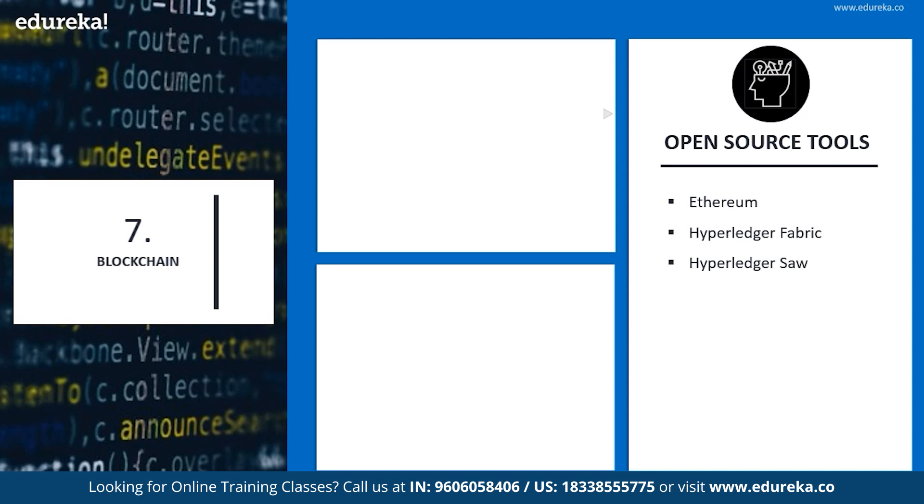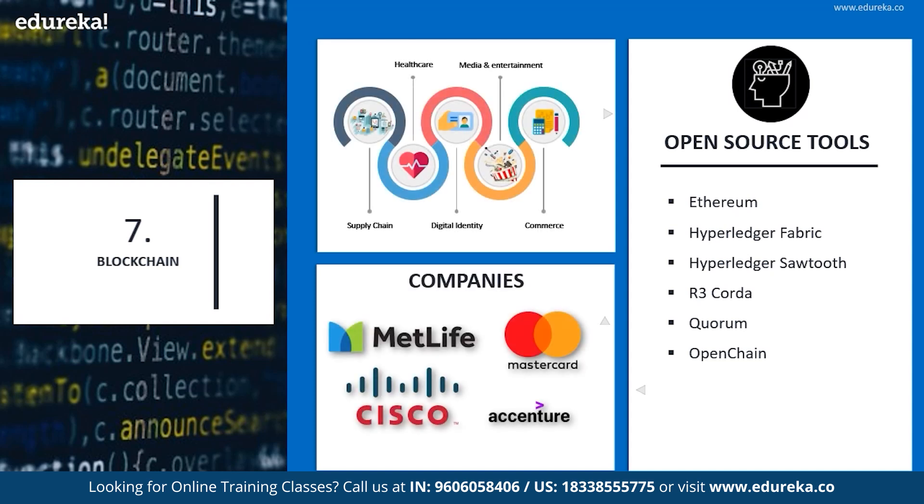Let's look into some of the open source tools of blockchain: Ethereum, Hyperledger Fabric, Hyperledger Sawtooth, R3 Corda, Qrim, and Openchain. Companies using these are MetLife, Cisco, Accenture, and MasterCard. Blockchain is widely popular in the financial field, along with supply chain management, healthcare, digital identity, media and entertainment, and even commerce.